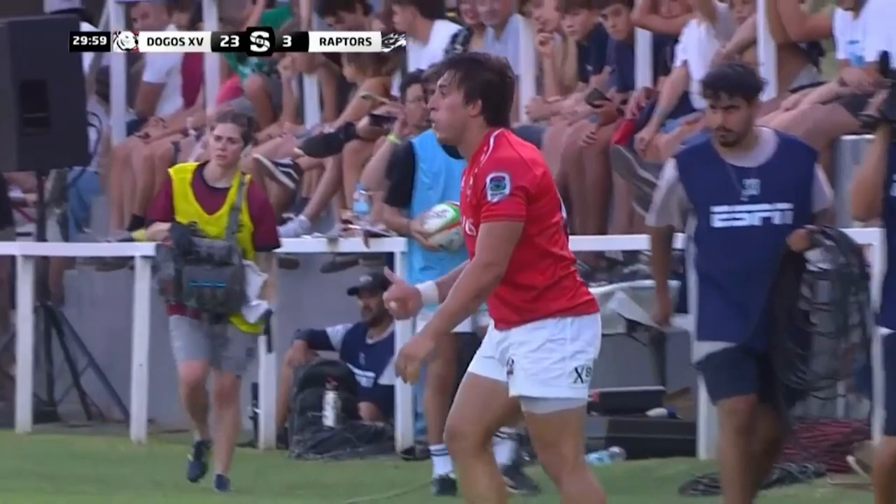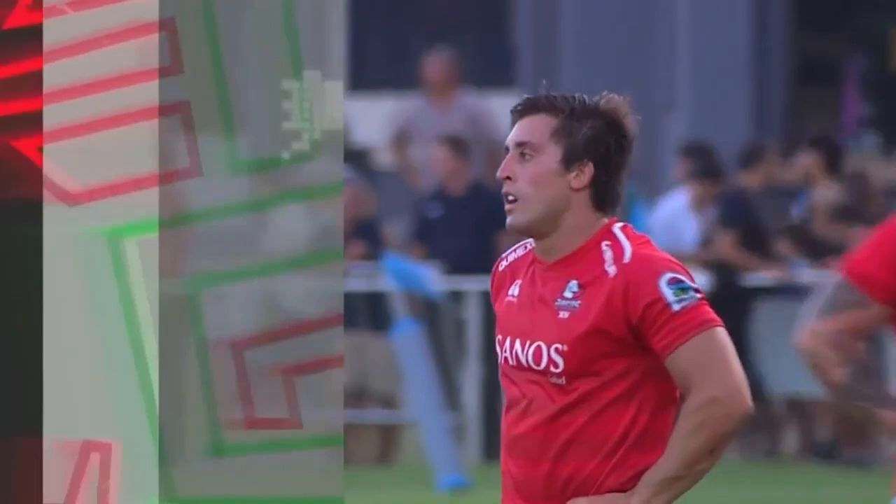Talk about a much-needed relief. That was a beautiful kick by Quinn right on the line.